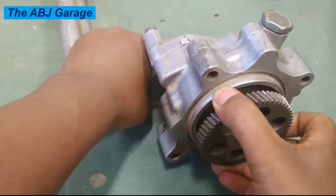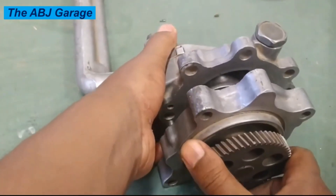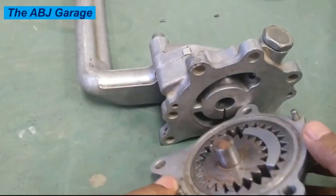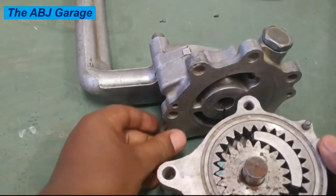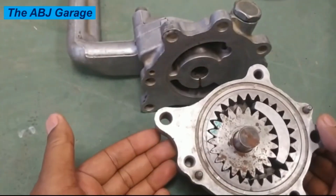Number three: engine noise. A bad oil pump can cause engine noise such as a ticking or knocking sound. This is because the engine's moving parts are not getting enough lubrication, causing them to rub against each other and produce a noticeable audible noise.